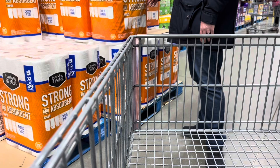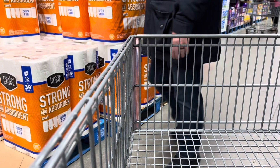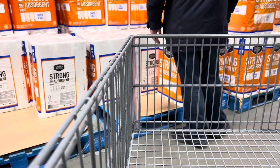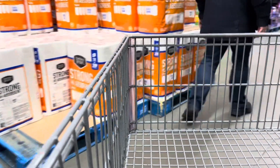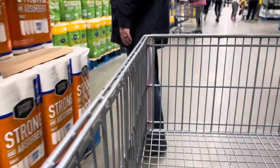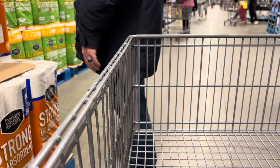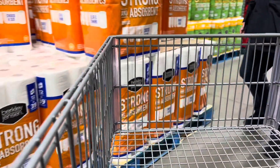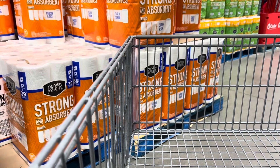We're looking at paper towels — that's the one we usually get, right? How many rolls does it have in there? It says 14 or 13... actually it has 12. I don't know, but this is the one we usually get — grab it.